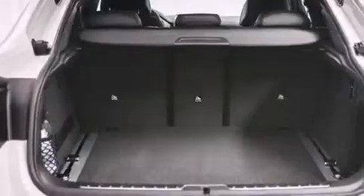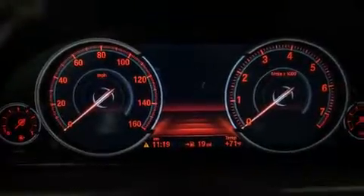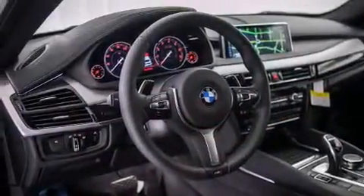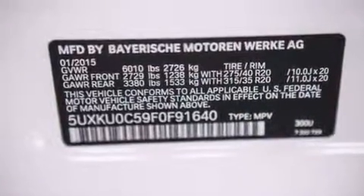Its top features and packages include the Premium Package, a cold-weather package, the Driver Assistance Package, Comfort Access, a heated steering wheel, a smartphone adapter, satellite radio, the M Sport Package, and a rear-view camera.